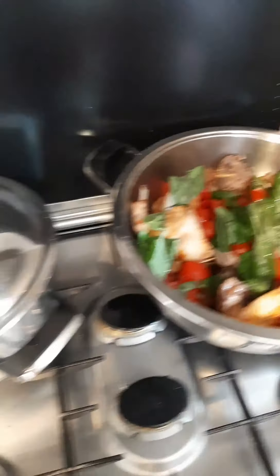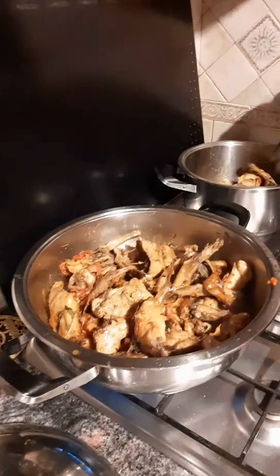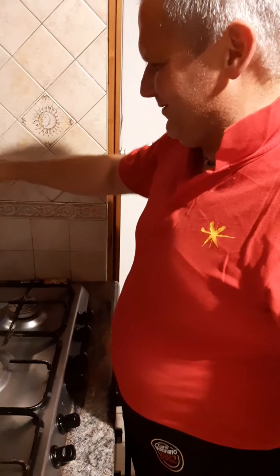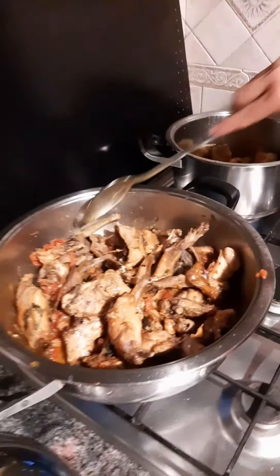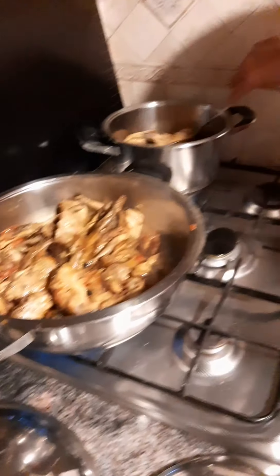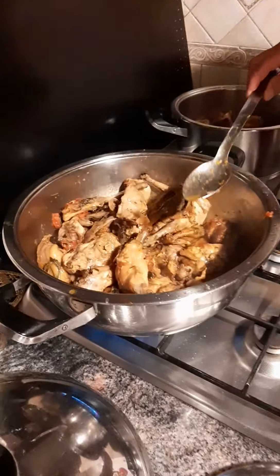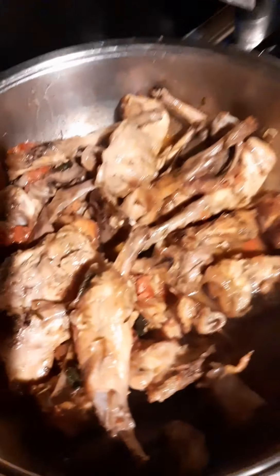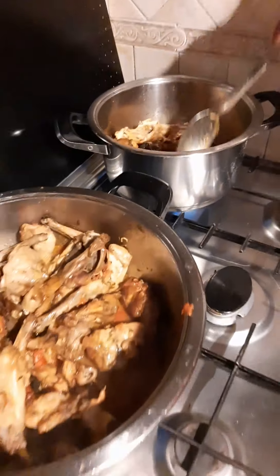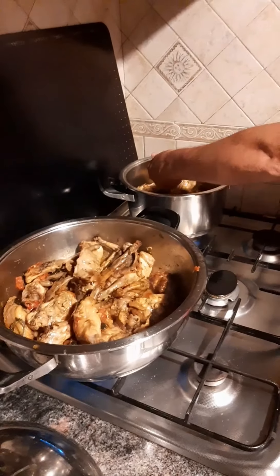After 25 minutes, our rabbit is ready! Ciro, we are ready to go to the table - siamo pronti per andare a tavola! Yes, yes! It looks delicious. We are ready to go to the table, our guests are waiting for us.